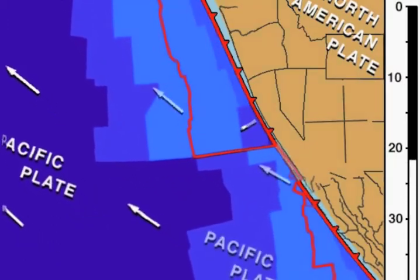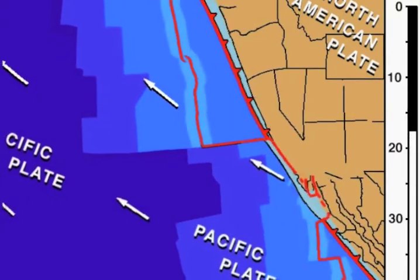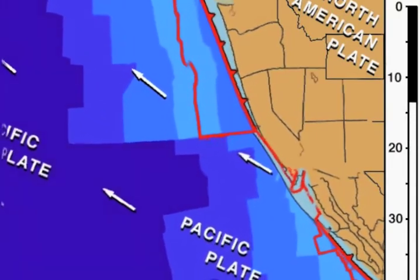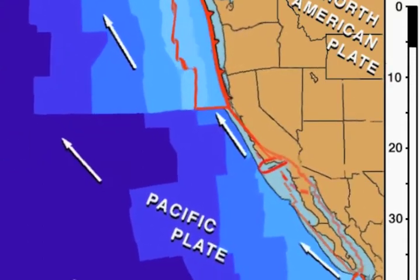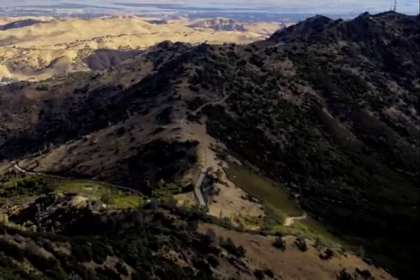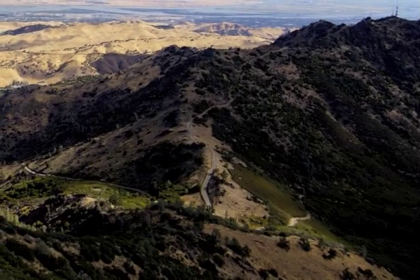The North American Plate then ran over the ocean-spreading center. This caused subduction to cease but initiated the development of the San Andreas Fault, which became the new plate boundary between the North American Plate and the Pacific Plate. Meanwhile, spreading continued underneath western North America.